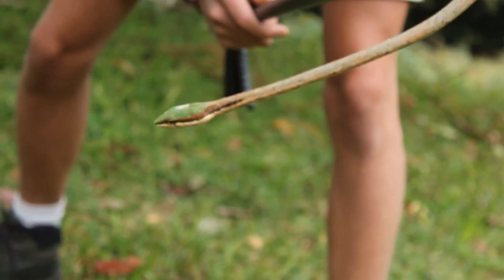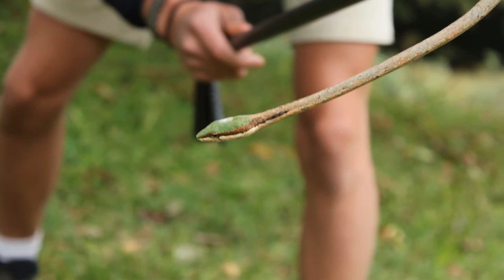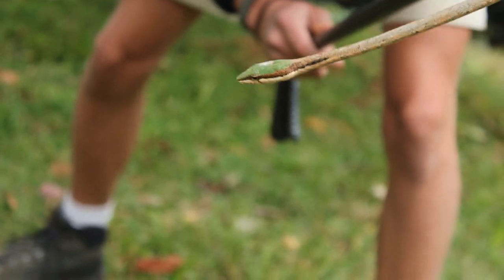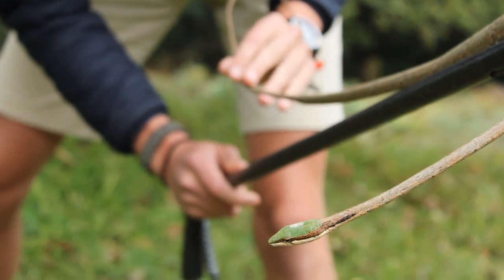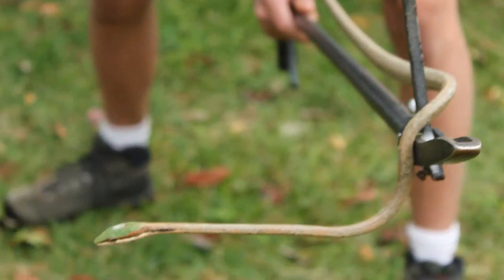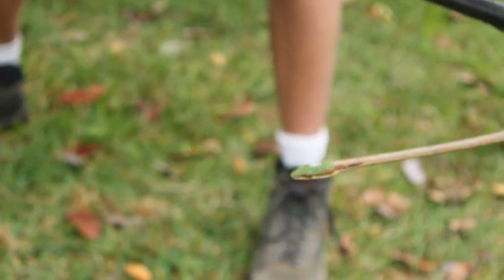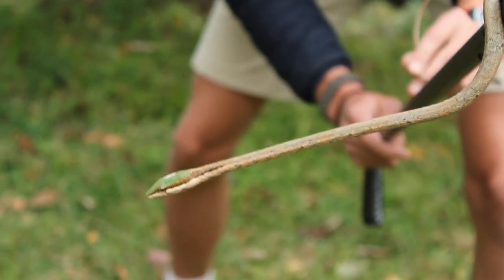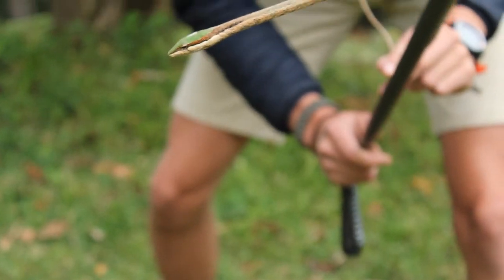Now in the capensis and the oatesii, that green line — every scale that crosses it is flecked with black. The oatesii also has either a black Y or T on top of the head in that green bit. However, the eastern vine snake in that orange or brown band has got black dots — the scales aren't black-flecked on the edges, it's just got black dots, which you can see here.